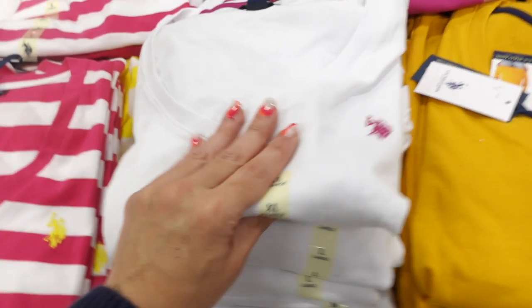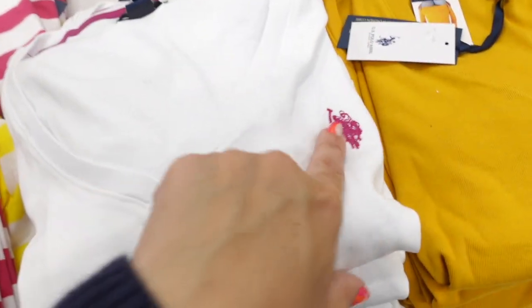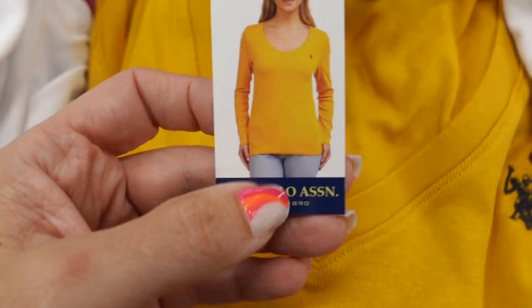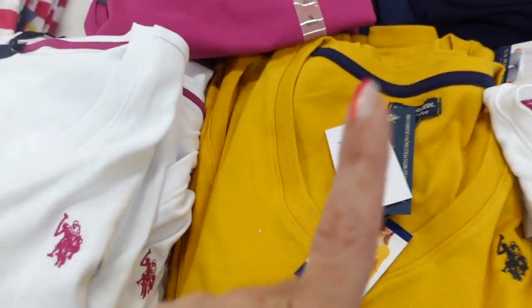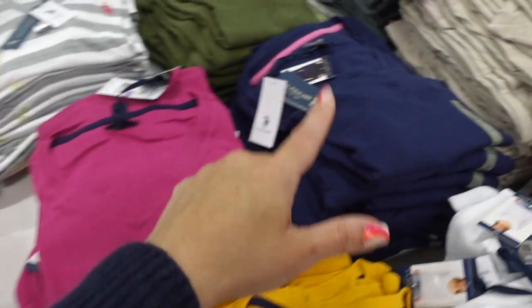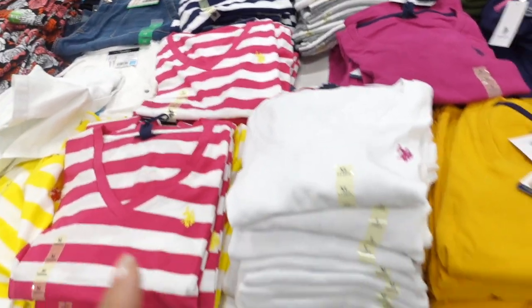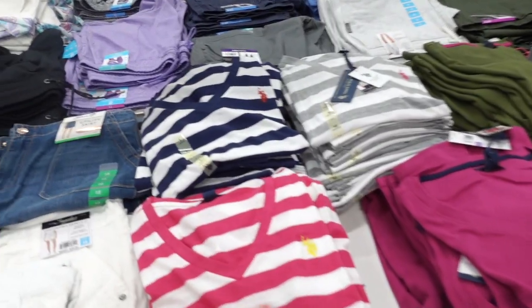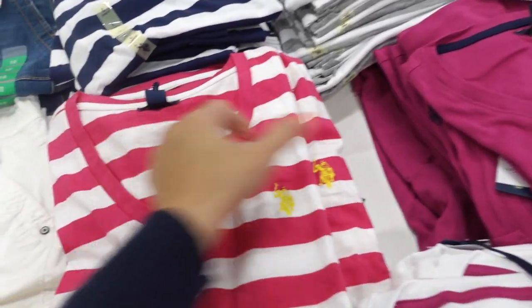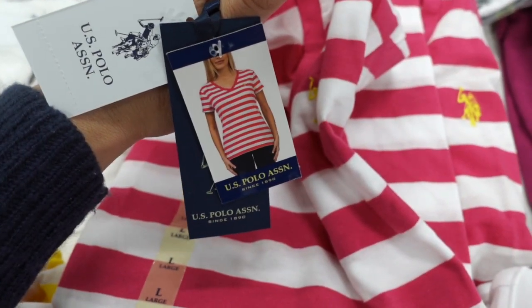Embroidered V-necks from US Polo Association — these are V-neck, nice relaxed fit with the embroidery. These are longline, so they look more fitted. Comes in the gold, white, fuchsia, navy, olive, and then also stripe options. The long sleeves are $12.99. I think they also have short sleeves at $7.98 — I think the stripes are the short sleeves.